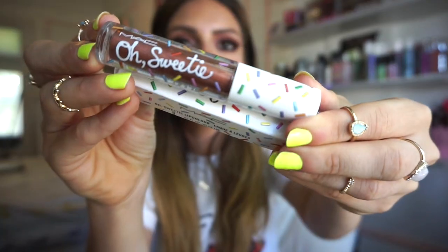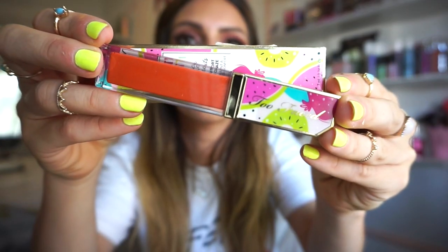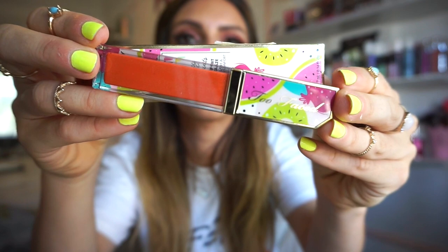The next lip product is the MAC Oh Sweetie gloss in Caramel Sugar — I checked the name like three times! It has more of a frosty finish. I think it's a gloss rather than a liquid lipstick but it's beautiful, I'm so down for it. I also wanted another gloss to pair with it like sisters, so I picked up the Too Faced Twisty Fruity gloss in Takes Two to Mango — a beautiful orangey shade, very pigmented.